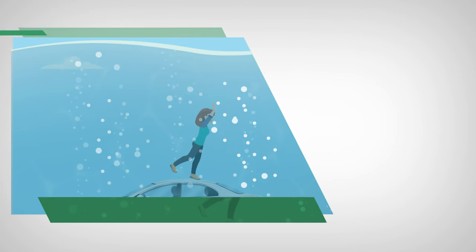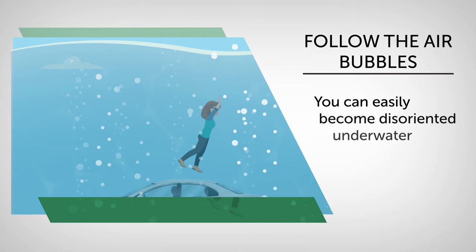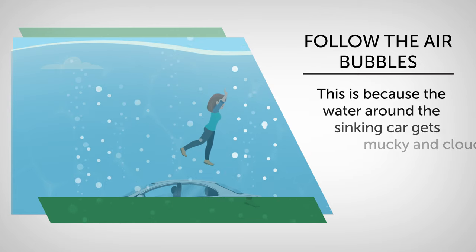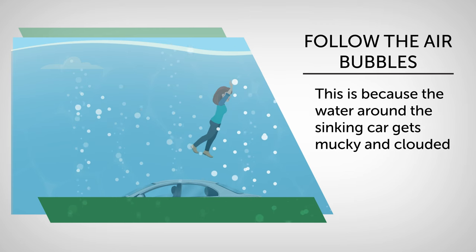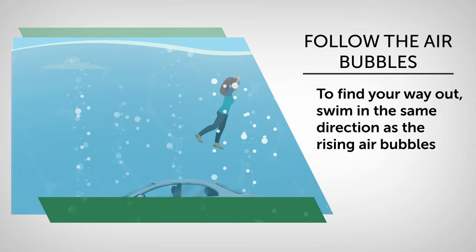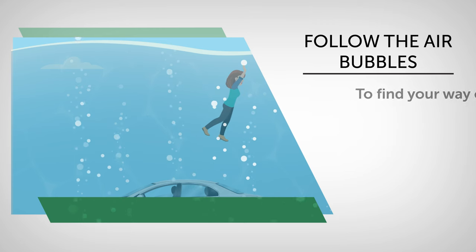Follow the air bubbles to find your way to the surface. When you've successfully gotten out of your car, you can easily become disoriented underwater because the water around the sinking car gets murky and clouded — or simply due to pure fear and panic. To find your way out, swim in the same direction as the rising air bubbles. They will lead you to the surface.